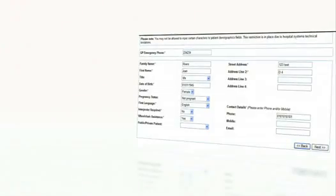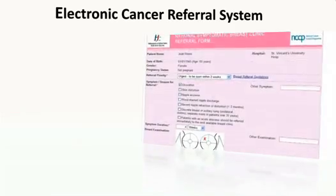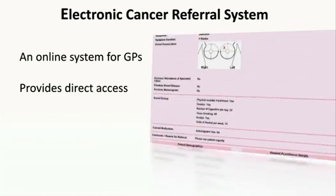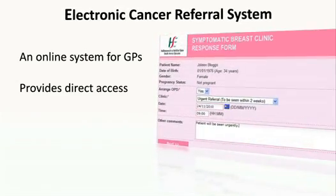The Electronic Cancer Referral System is an online system for GPs so that they can refer patients with symptoms suggestive of cancer directly to the cancer centre. It provides direct access for GPs to the cancer teams at the eight designated cancer centres, ensuring that no referrals can go missing. GPs can now send breast, prostate and lung cancer patients to one of the eight designated NCCP cancer referral centres.